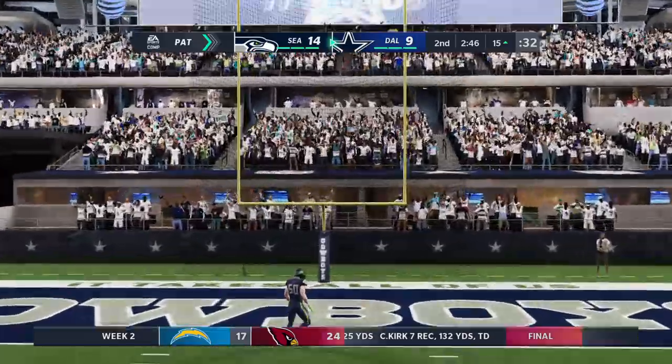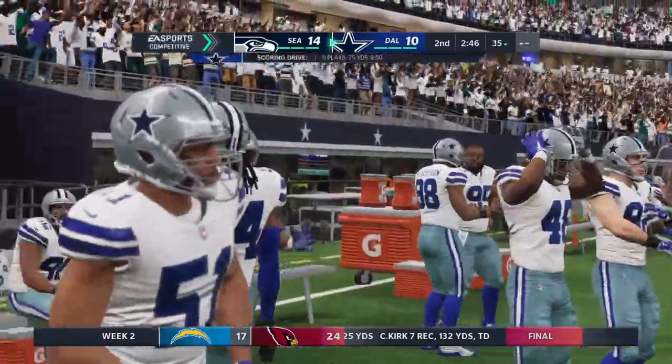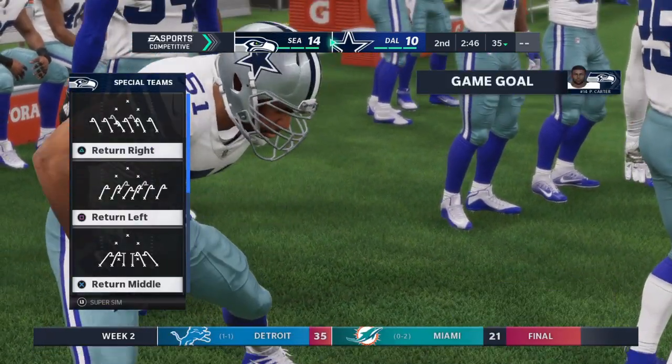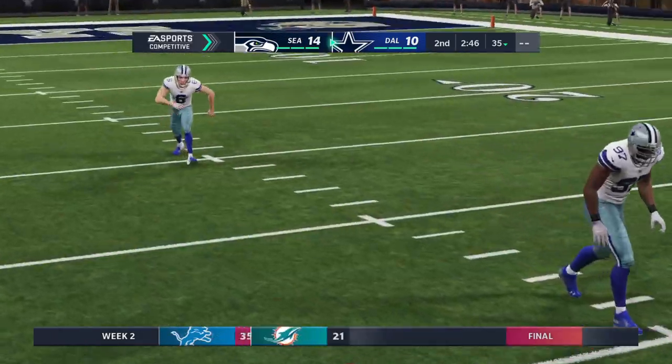You get down near the goal line, this is where having a sure-handed tight end becomes a luxury. And it pays off big time, especially when the defense sells out against the run — he finds himself open for an easy touchdown.